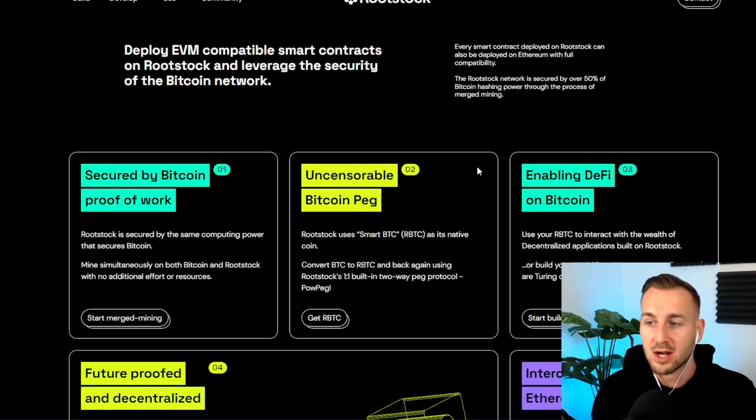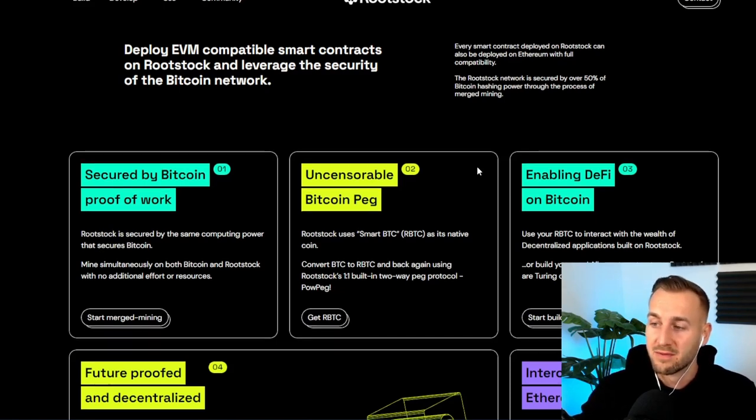Imagine an Aave or a Curve deploying to this network — this would obviously bring a load of liquidity and give it a lot of legitimacy as well. These are the kind of things I'll be looking for to see this take the next step. But the building blocks are already in play for this one. To me, this really is a picks-and-shovels play for Bitcoin L2s.